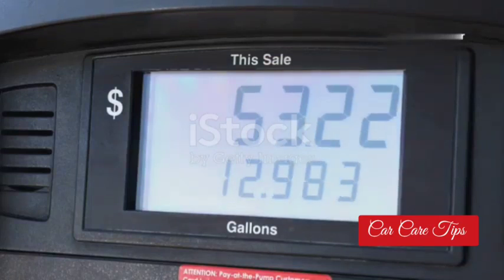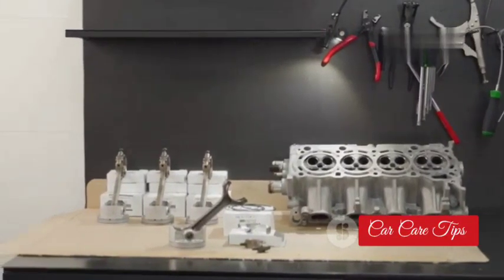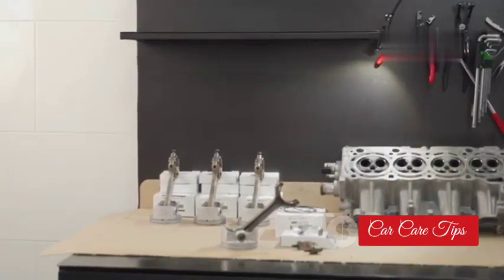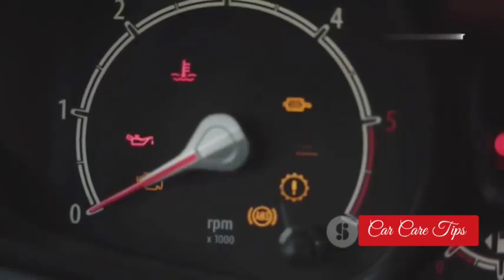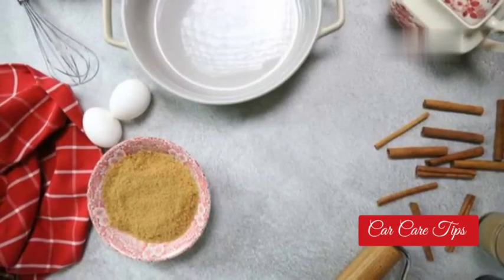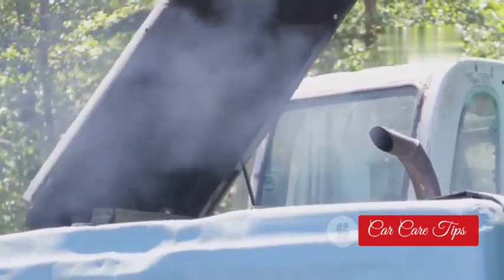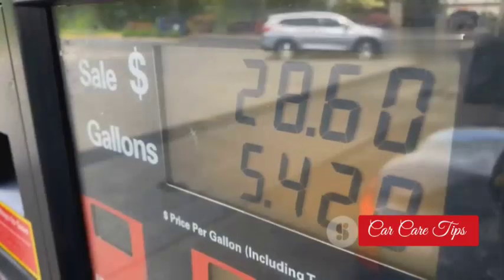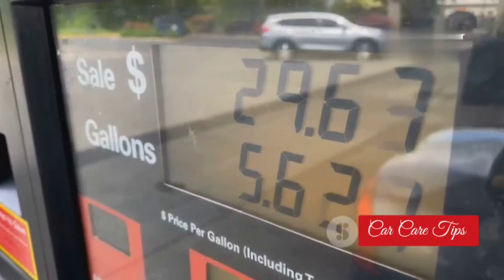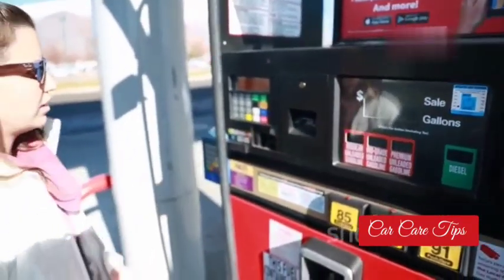When that EGT sensor goes bad, it can really put a hurting on your wallet at the gas pump. That sensor tells the computer how hot the exhaust is, and the computer uses that information to figure out how much fuel to inject into the engine. When the sensor is giving bad readings, the computer gets confused — it's like trying to bake a cake with the wrong measurements. The engine might run too rich, which means it's using more fuel than it needs to. With gas prices these days, who wants to be wasting money filling up every other day?